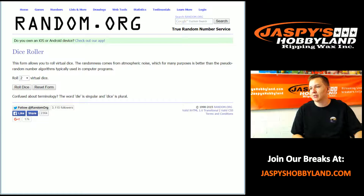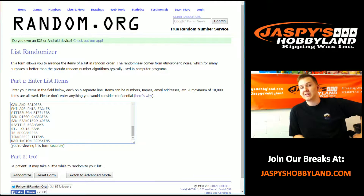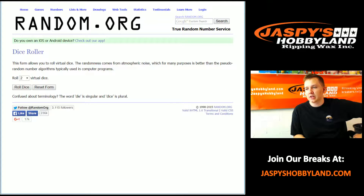How's it going everybody? This is the 2013-14-15 Jasper's Hobbyland Monday Night Football Mixer. Six boxes plus a Jasper's Big Winter Pool giveaway at the end of the break. So good luck.